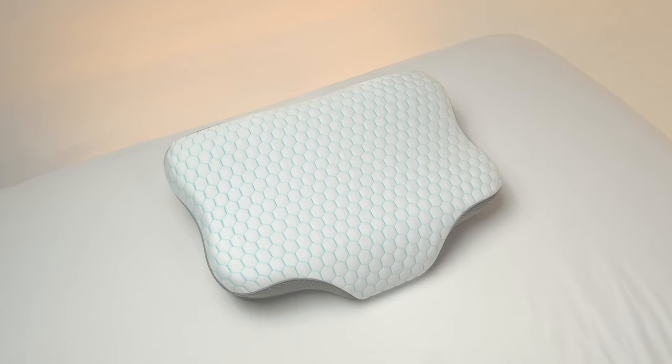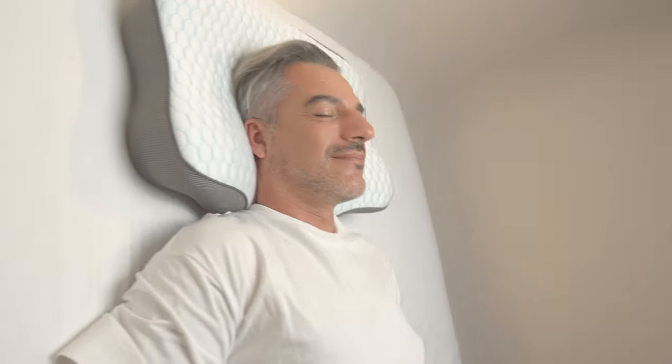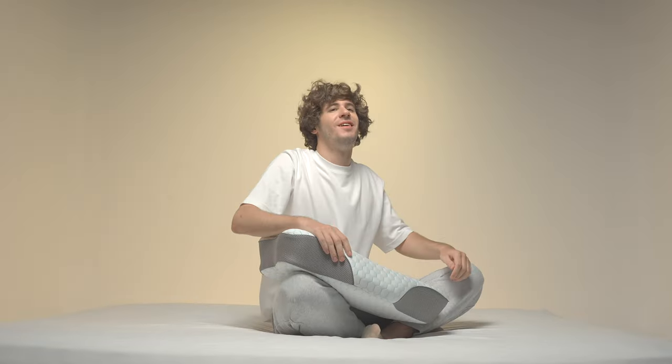And with its unique contour shape, the Orthospine Ergonomic Pillow provides even more personalized support. The contour shape cradles your head and neck for optimal alignment, reducing discomfort and pain.